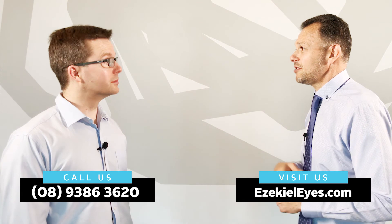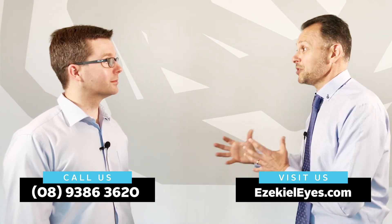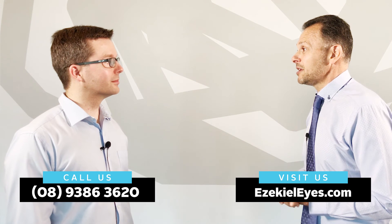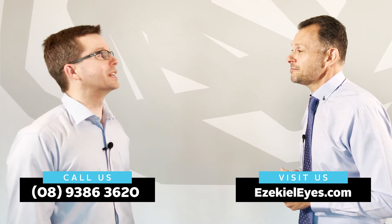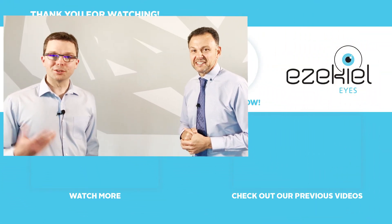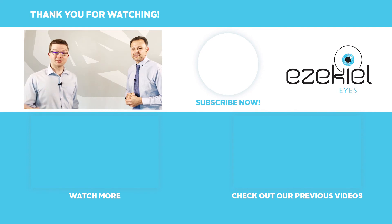Thanks, Damon. Pleasure — thank you for your time. If you're interested in orthokeratology and reducing the chance of the eyes getting worse, make an appointment to see Damon. You can give us a ring on 9386 3620 and we can talk over the phone about what the appointment is for. You can go through our website at EzekielEyes.com or there'll be some links at the bottom of this video. Please like this video, share it with a friend, and consider subscribing to our channel. Thanks very much for watching.